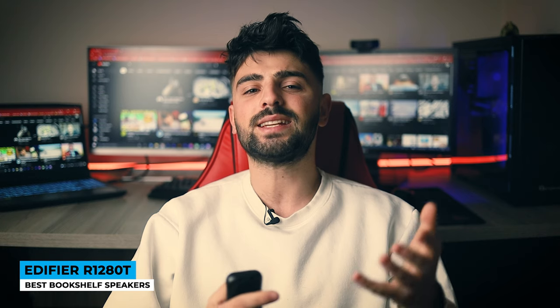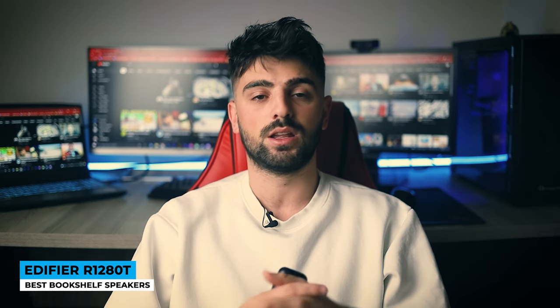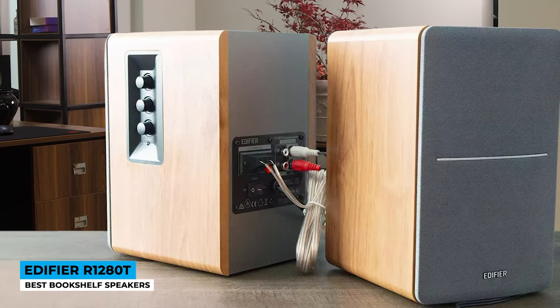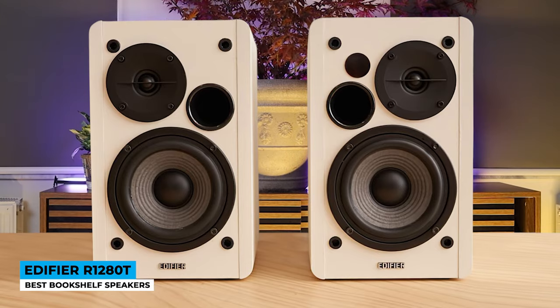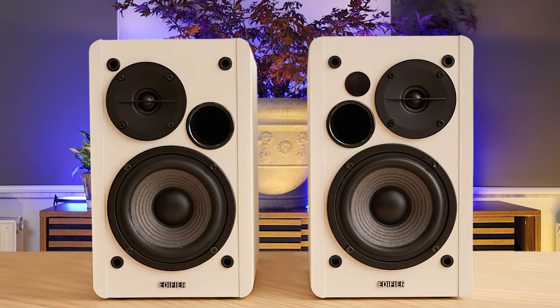The right speaker also has an IR sensor for a simple remote control that has only three buttons: mute, volume up, and volume down. As for the quality of the audio through these speakers, everything gets a fuller, warm finish including voices in video calls. You can adjust the treble and bass separately with the two adjustable knobs on the side of the right speaker, and with some fiddling, you can bring the mids and highs to the foreground without compromising the low end.